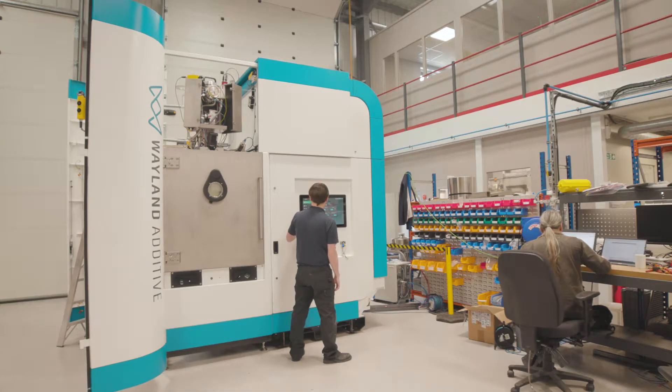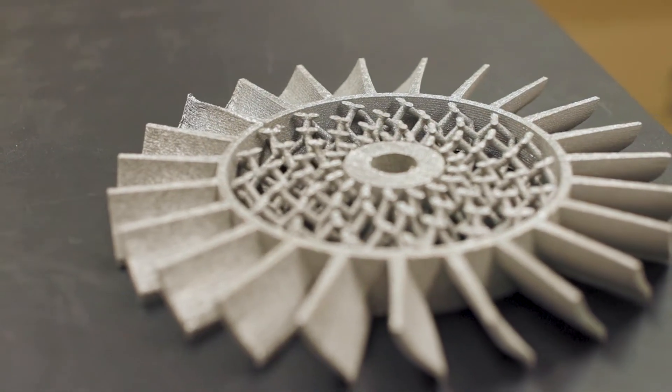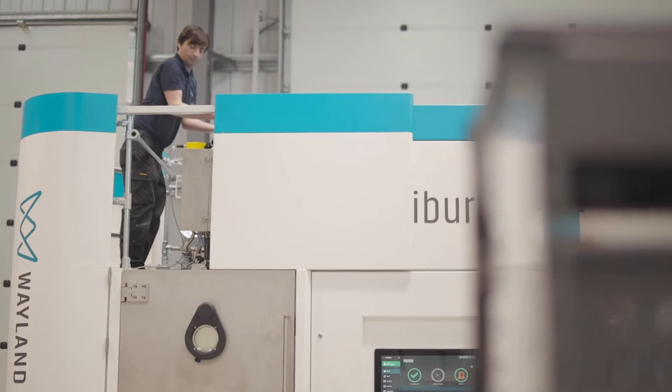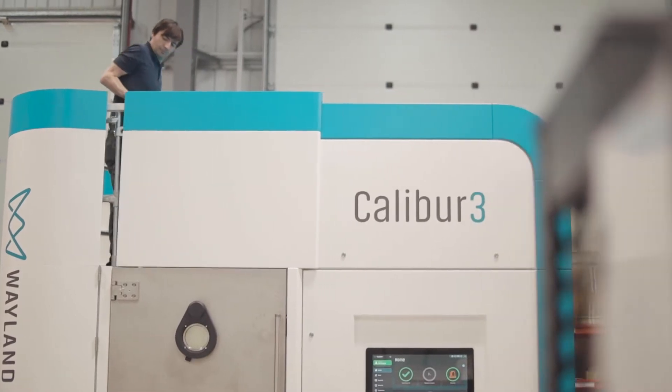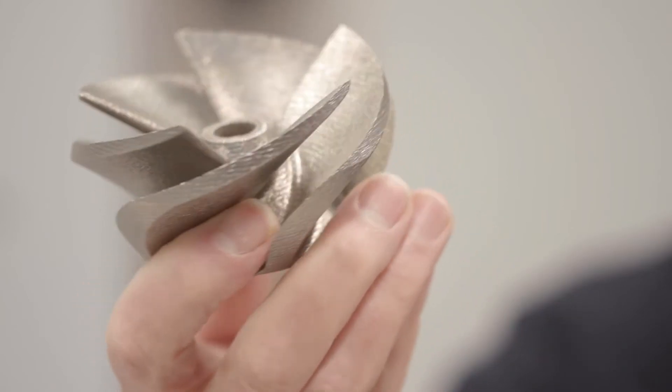The advantage of additive manufacturing is that we can make free-form metal products very quickly — from the CAD to the part in a short space of time. It means we can make products that you cannot make with traditional subtractive manufacturing, i.e. milling, turning, etc.